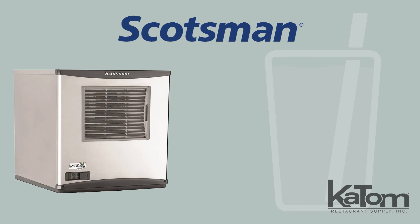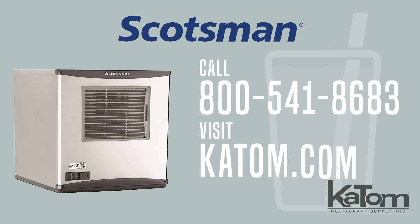To add a Scotsman Ice Machine to your operation, call today or check us out at katom.com.